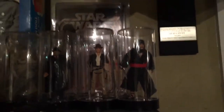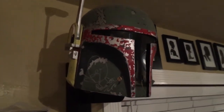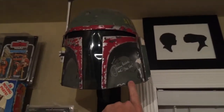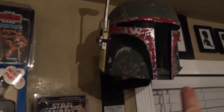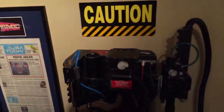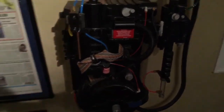This is my Boba Fett helmet. Though not truly accurate, it is signed by both Daniel Logan and Jeremy Bulloch — the two actors who played Boba Fett young and old. That's pretty cool. My proton pack that I built is a Venkman 71 pack.